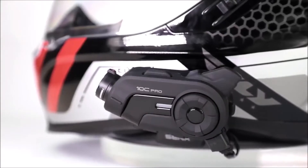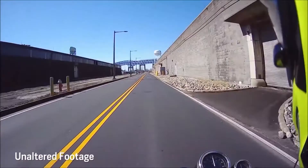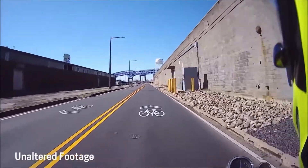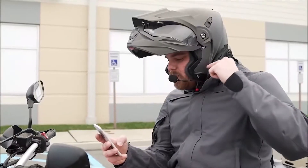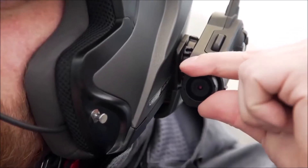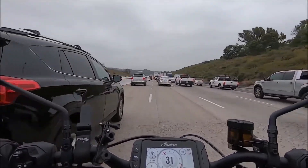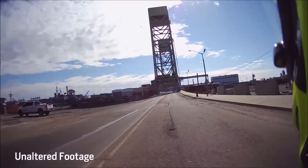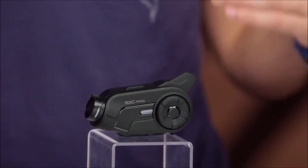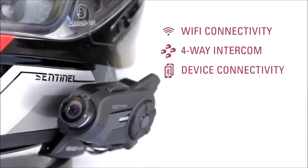Senna 10C Pro. A small camera mounted on a helmet is hardly a rare sight these days. Riders love to record their journeys and upload footage to social media, and more importantly, having clear footage may save you from insurance disputes. When a camera alone is no longer enough, the Senna 10C Pro is worth considering — it is not just a camera but also a four-way intercom.